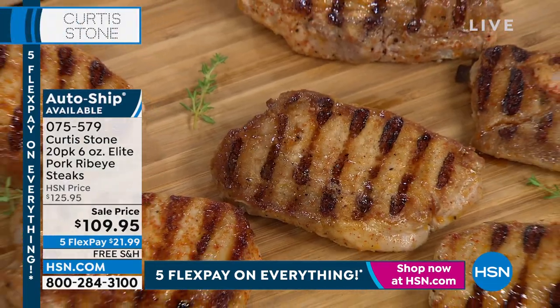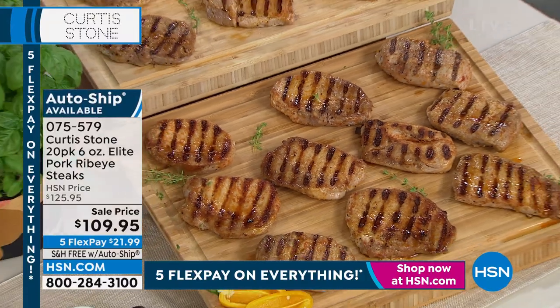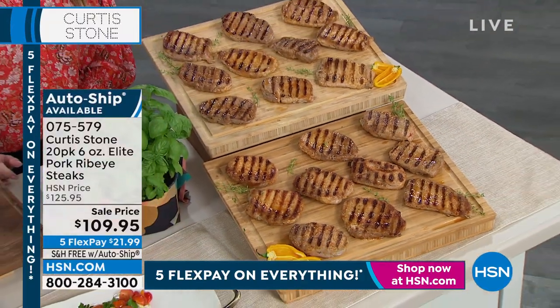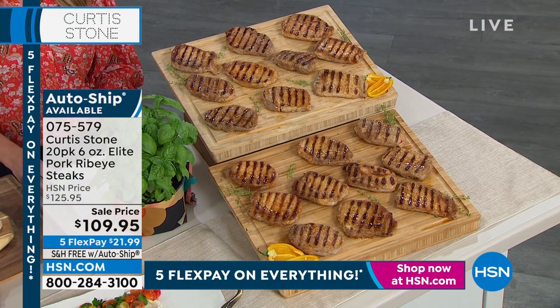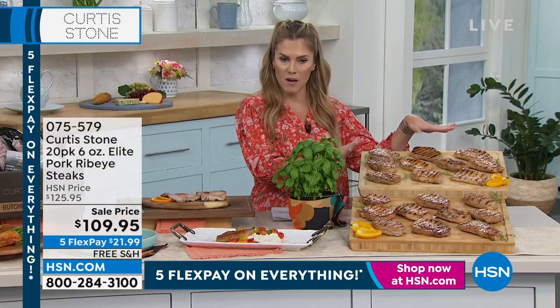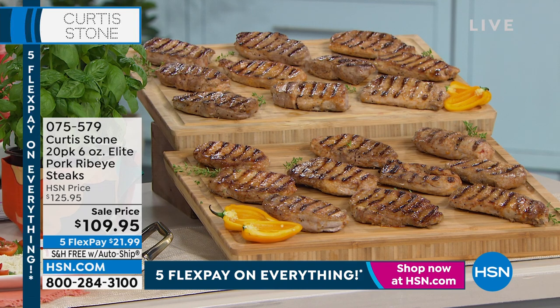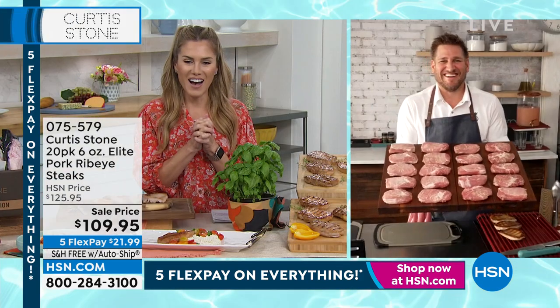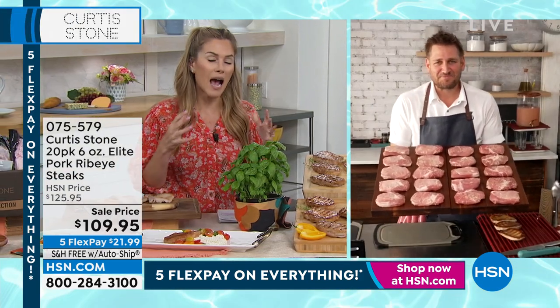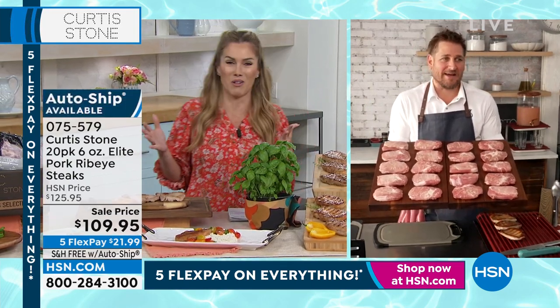We took the price down to $109.95. The five flex pay gets it home at $21.99. Activate the auto ship — that means we send you the same 20 elite pork ribeye steaks when you ask us to, and we don't change the price for you. Chef Curtis Stone, a butcher at heart. I'm having a hard time talking because the smell is so incredible over here.